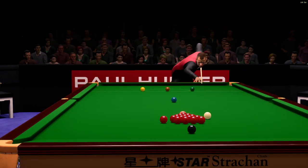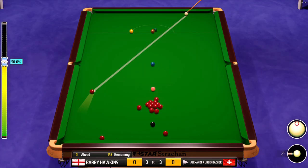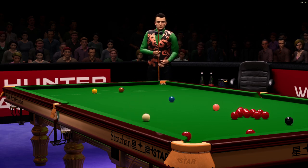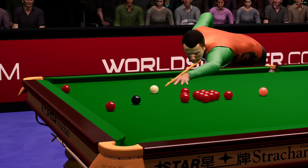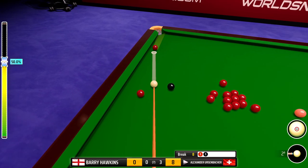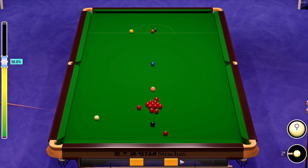He looks like he's trying to get the cue ball tight on the cushion here. He's playing the pot here. One. Eight. I can't see any problems here. Nicely positioned for the black. Nine.